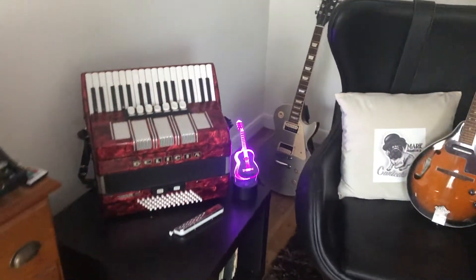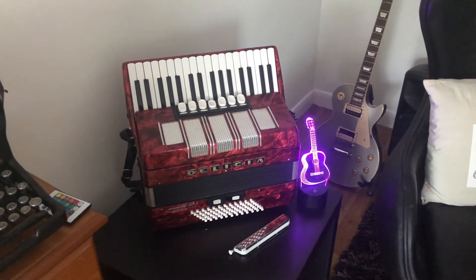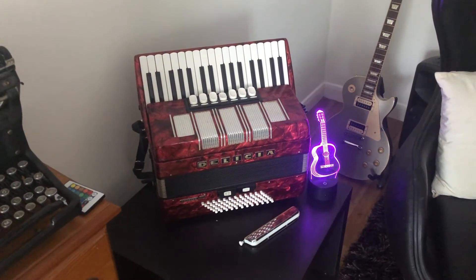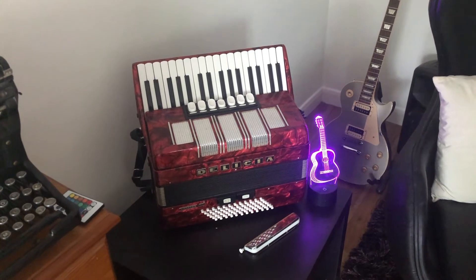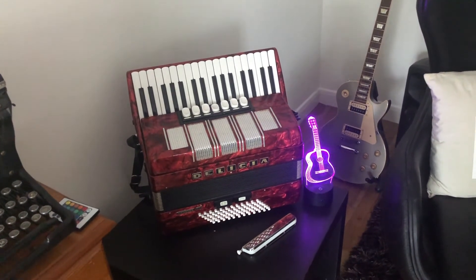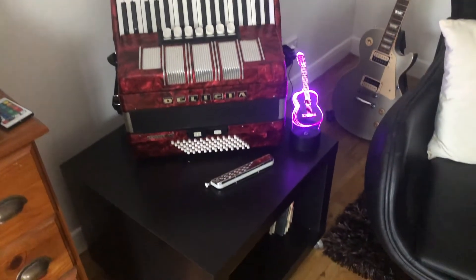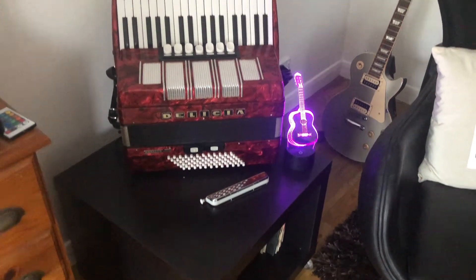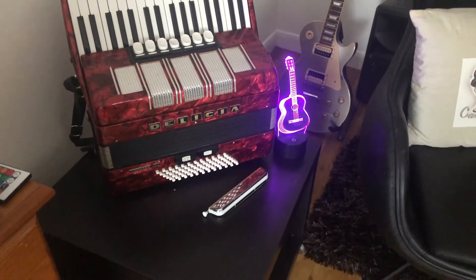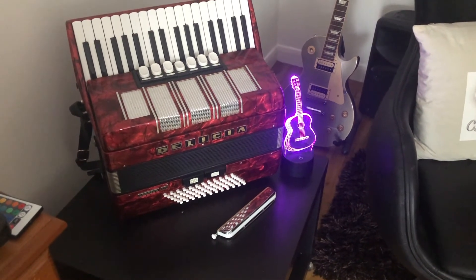First of all, my old accordion, which I've had for probably about 20 odd years. It's a fun thing to play. I just like the aesthetics of it — it's a pretty instrument and it makes a great ornament. And next to that is my classical harmonica, which I've had for probably about 30 years and it still plays perfect.